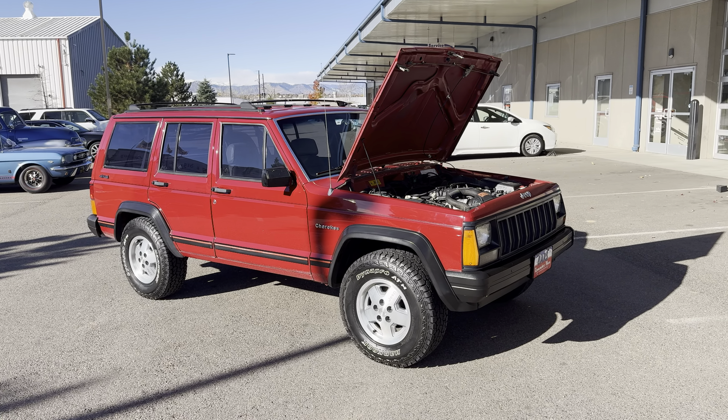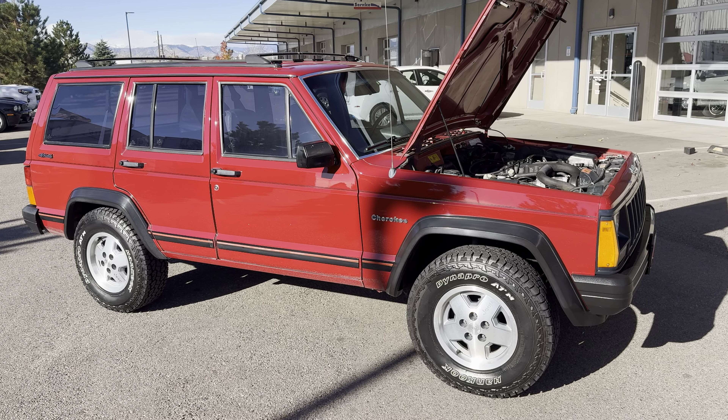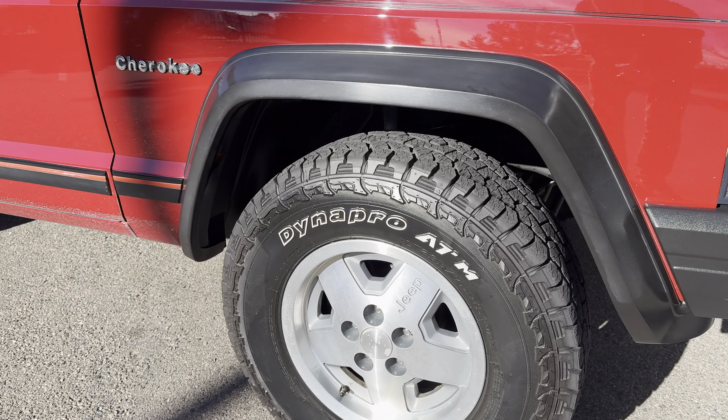Check this out guys, this is a 1992 Jeep Cherokee inline six-cylinder 4.0 liter five-speed manual transmission. This vehicle was a one-owner vehicle, one family, mainly here in Colorado, and it came time to sell — that's when we acquired it for inventory here at our dealership. This is a very clean original Cherokee four-door inline six five-speed.